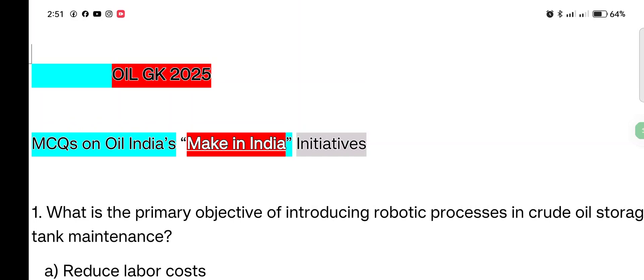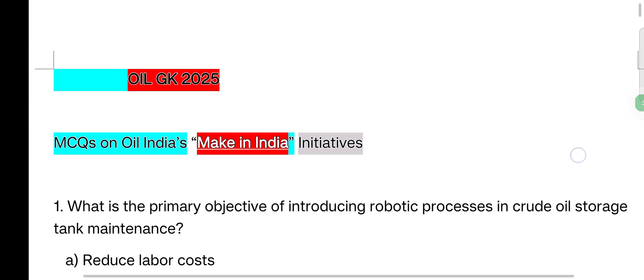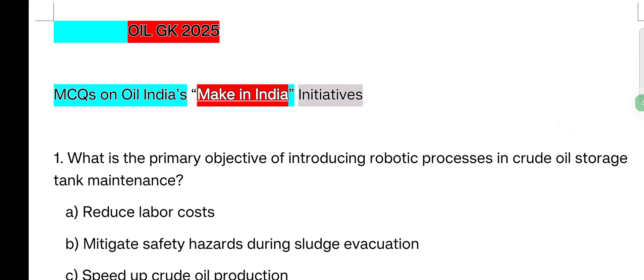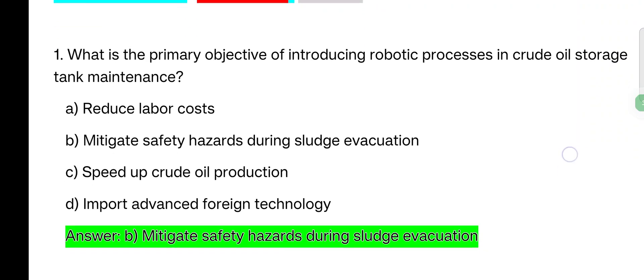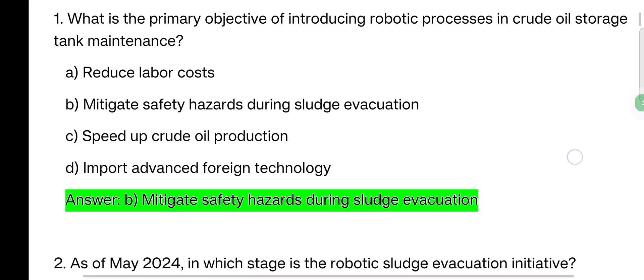What is the primary objective of introducing robotic positions in crude oil storage tank maintenance? Options: Reduce labor costs; Mitigate safety hazards during sludge evacuation; Speed up crude oil production; Import advanced foreign technology. The answer is: mitigate safety hazards during sludge evacuation.